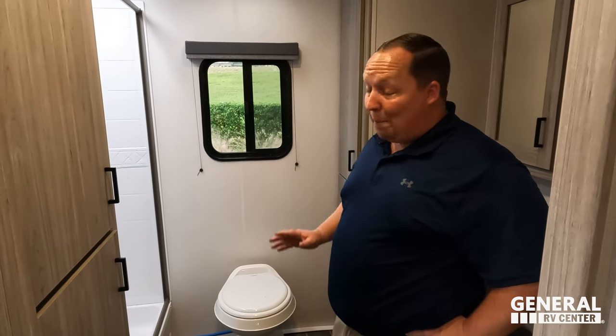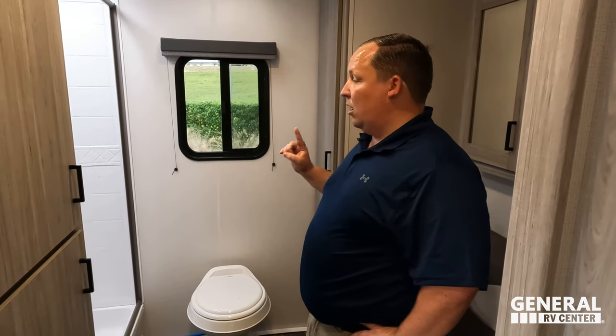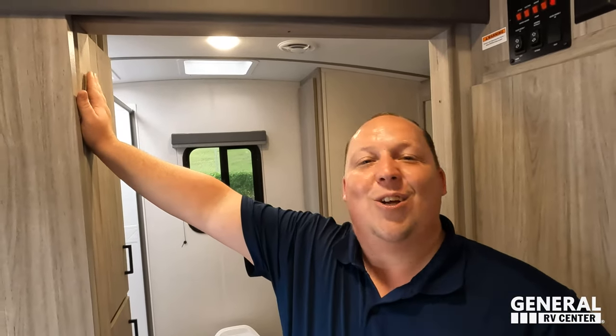A plastic toilet in a bathroom this nice is absolutely dislike number one. The good news is General RV can swap out the toilet for a porcelain one for an extra charge — so it can be fixed at purchase.